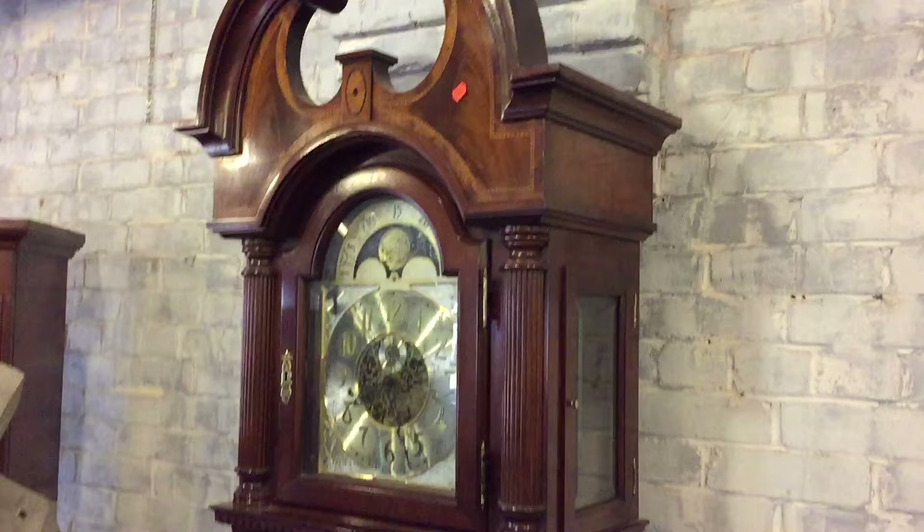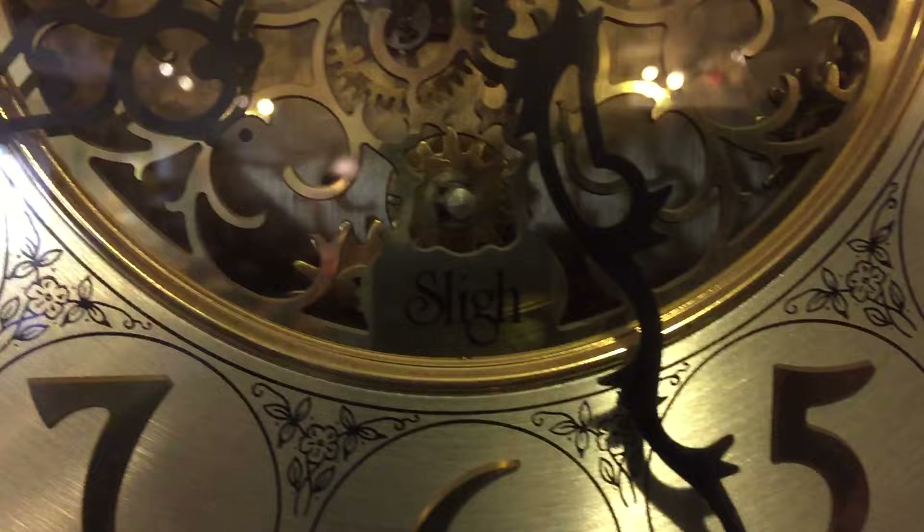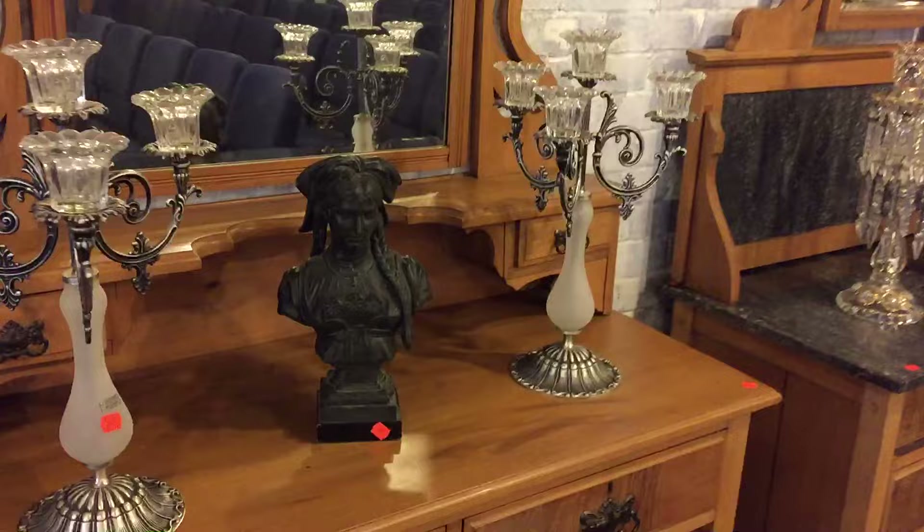Next to that is probably one of the highest-inlaid grandfather clocks you will see. Look at that — I've got all the parts, just haven't put it together yet, but look at the inlay on this clock — gorgeous, gorgeous, gorgeous.